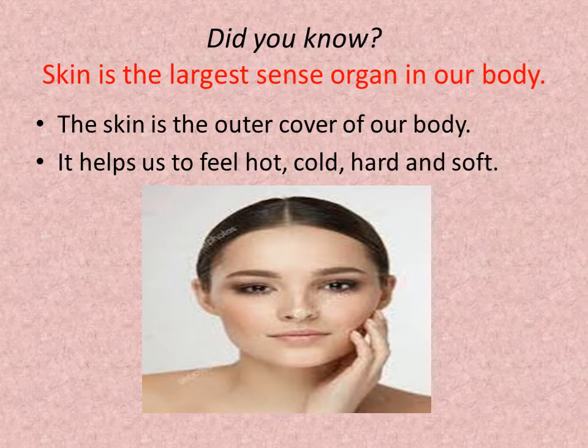Did you know skin is the largest sense organ in our body? The skin is the outer cover of our body. It helps us to feel hot, cold, hard, and soft.